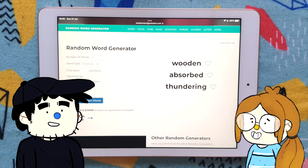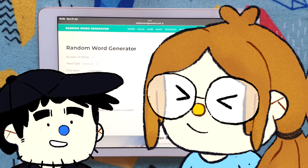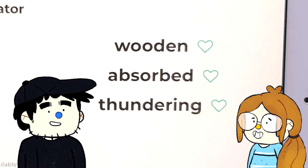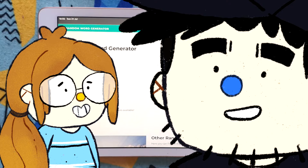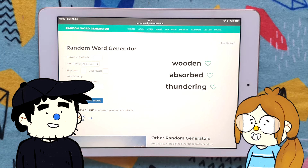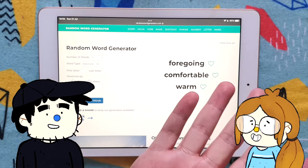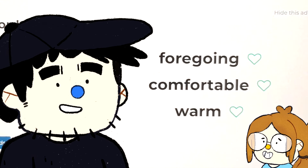That's what Adam's doing! Infamous, pale, and agreeable - I mean, that's basically you. Now it did auto-generate these, but I'm going to call these void because it's overwritten Steph's one. That's also Adam's way of saying he's not feeling wooden, absorbed, and thundering. Let's generate three more words for me.